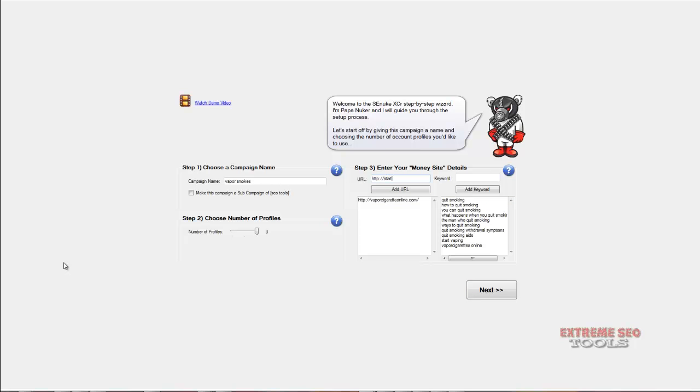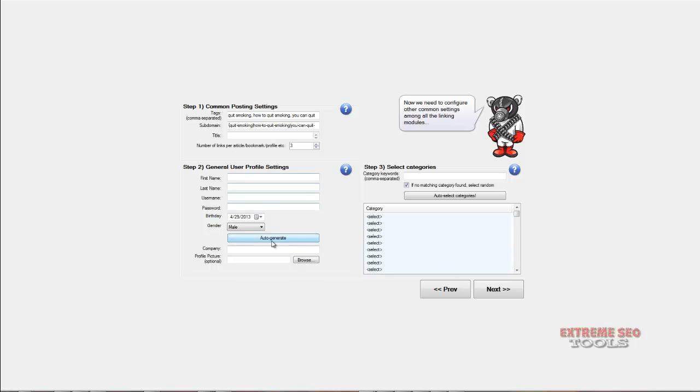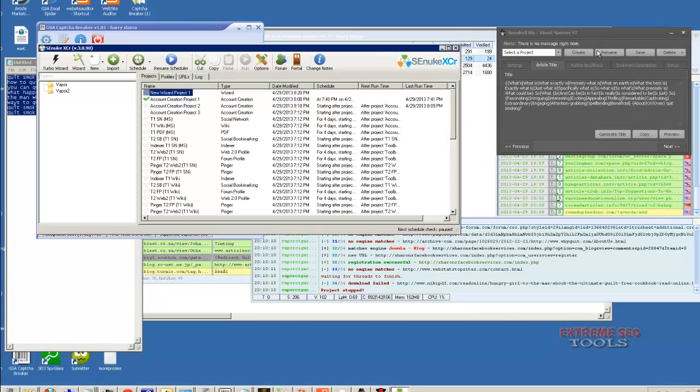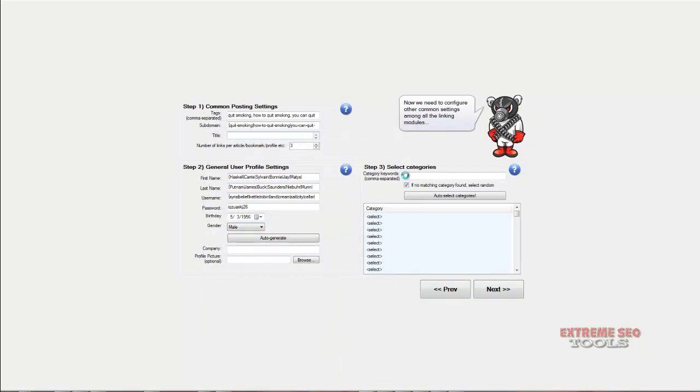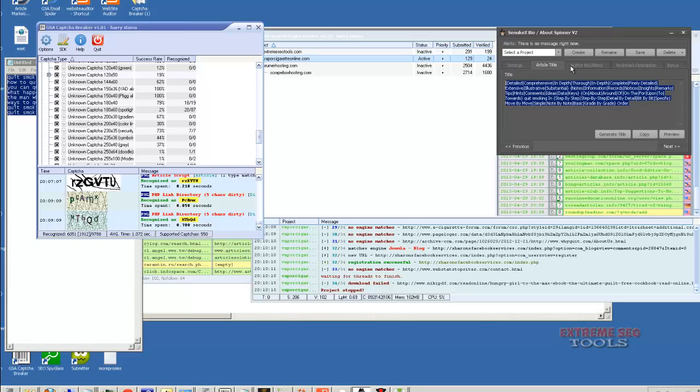Since I have my other domain pointed, I might as well throw that in there too. I'm going to jump onto the desktop here — this is where I have most of my stuff running. I already have the Bio Spinner open, so might as well use that one. We'll call this Vapor Smokin' and pick health as the category. I'm just going to jump back and grab the bio.